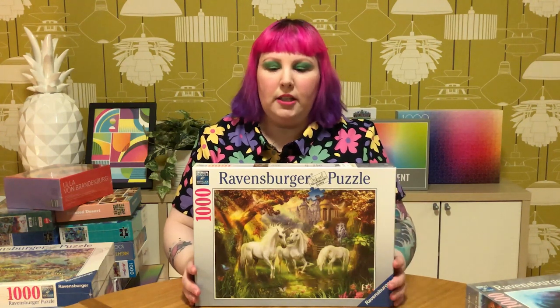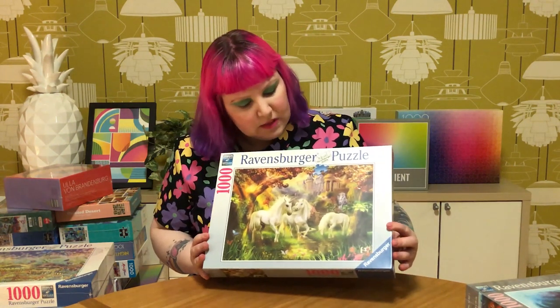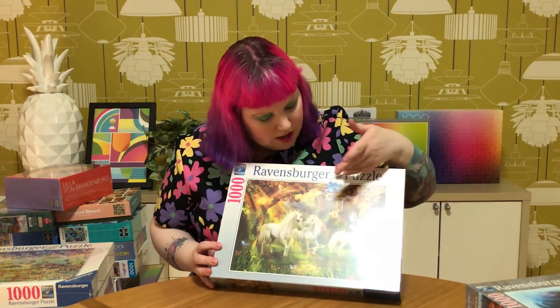I'm a real sucker for unicorns. I can't tell you how many unicorn puzzles I have - too many, they get a bit samey after a while. But hey, it was a sale, so why not? Of course it's called something like Unicorns in the Forest - pretty self-explanatory. Lovely magical unicorns, a beautiful little castle thingy. Yep, unicorns in the forest.